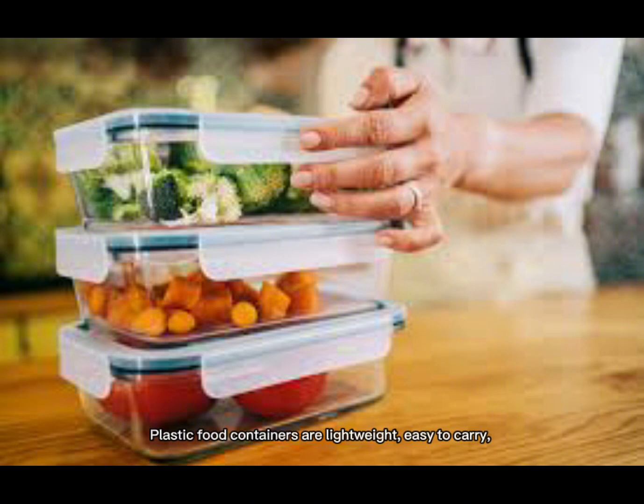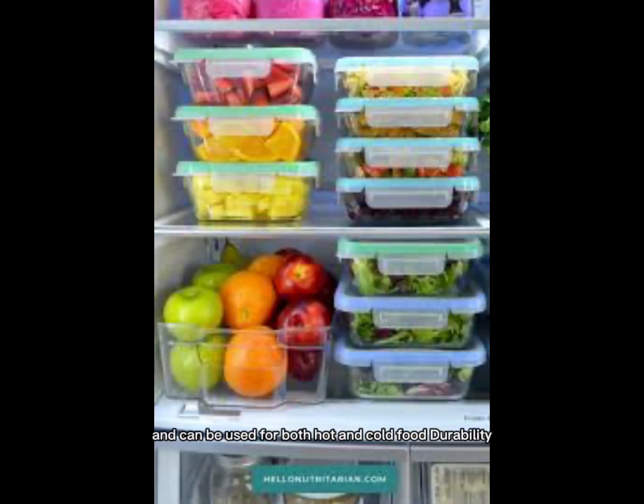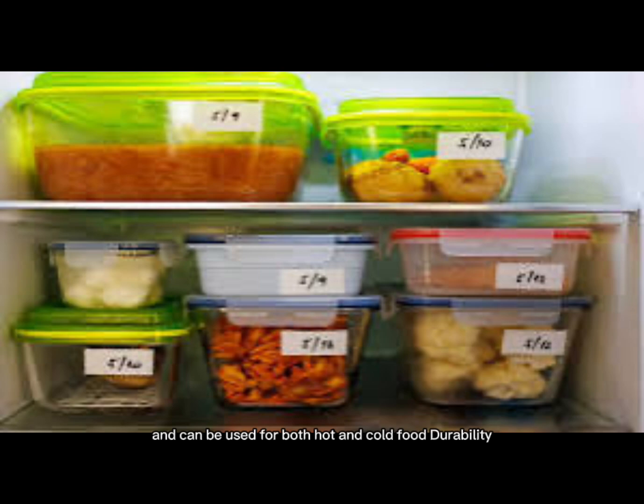Plastic food containers are lightweight, easy to carry, and can be used for both hot and cold food.